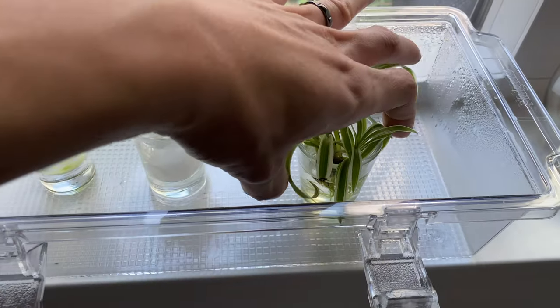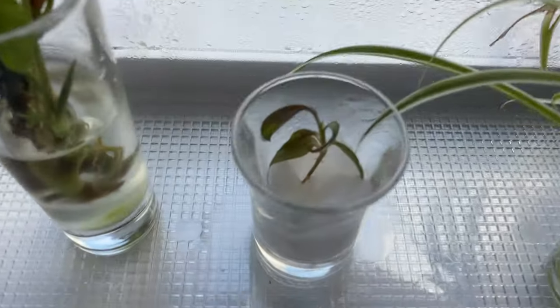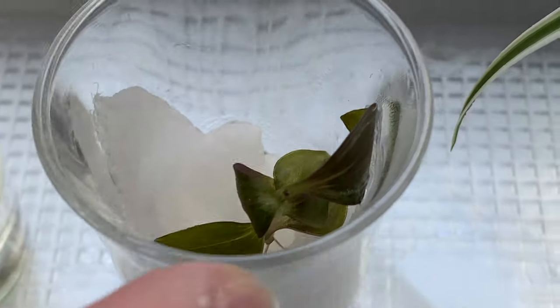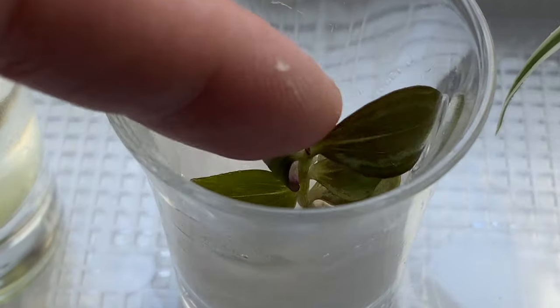Over here's the propagation station. Spider plant is looking great. Wandering Jew is rooting nicely, and some new leaves are forming as well. I can probably transplant this soon.